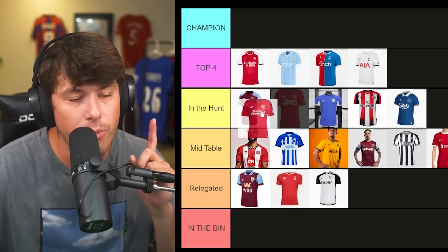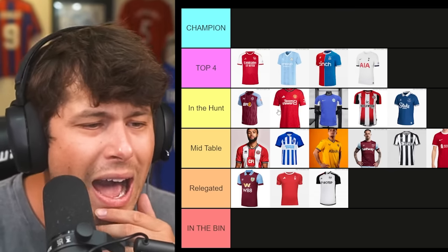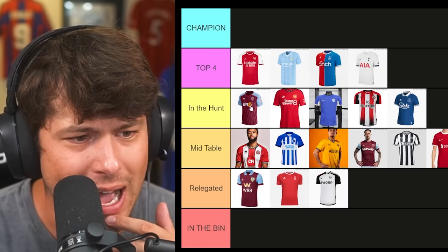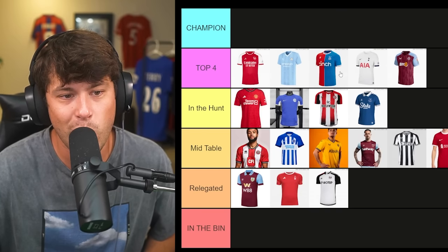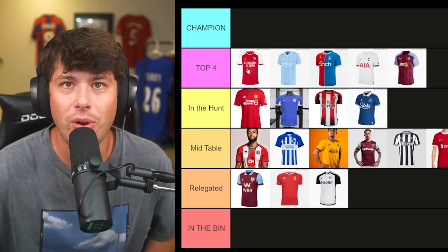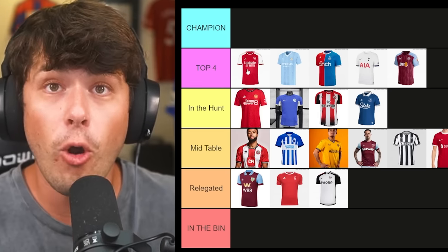We're ending with Manchester United, who've put out a decent-looking kit this year. Nice patterns in the background. Adidas does a good job — personally I think Adidas and Puma make some of the best kits. Is it better than Chelsea? I'm going to put it ahead of Chelsea. Have I ranked Aston Villa too high? No, I don't think so — Aston Villa sneaks into the top four.